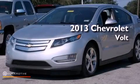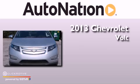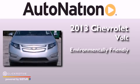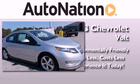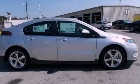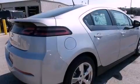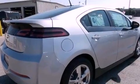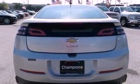This is a brand new 2013 Chevrolet Volt. Its top features include a navigation system, a remote start feature, traction control and stability control systems, XM satellite radio, aluminum wheels, and a tire pressure monitoring system.